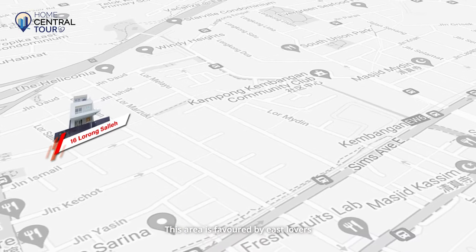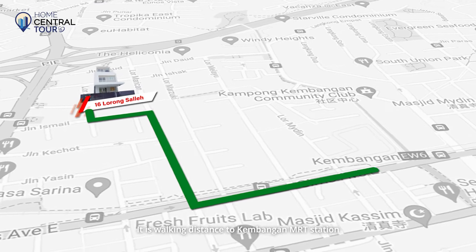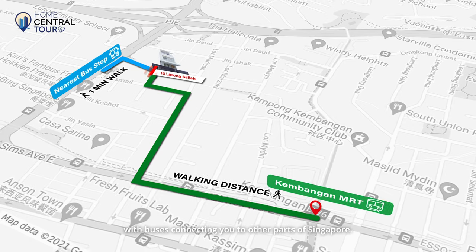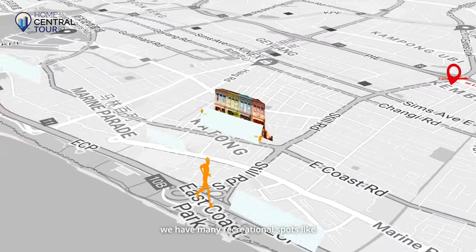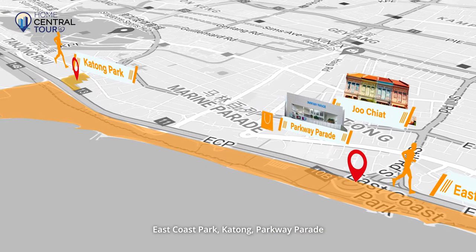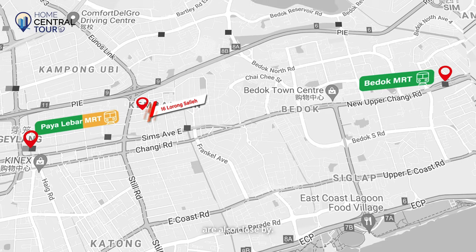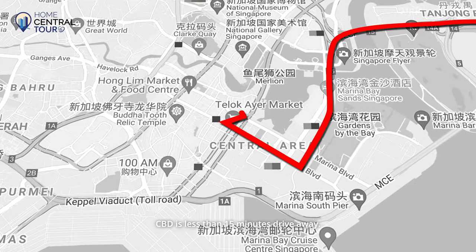This area is favoured by East lovers for being close to a wide range of lifestyle offerings. It is walking distance to Kemangat MRT Station and one minute away to the nearest bus stop with buses connecting you to other parts of Singapore. In the nearby vicinity, we have many recreational spots like East Coast Park, Katong, Parkway Parade, and the Joo Chiat heritage shophouses. Matured estates like Paya Lebar and Bedok are also close by, and the CBD is less than 15 minutes' drive away.